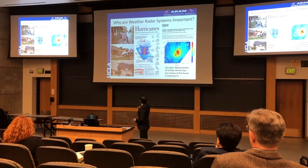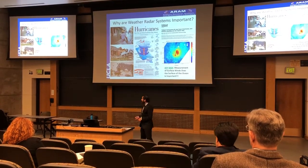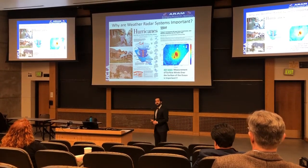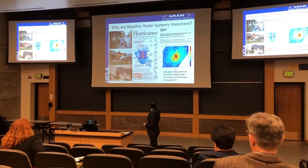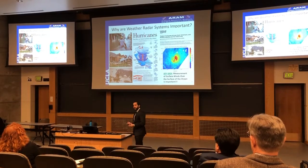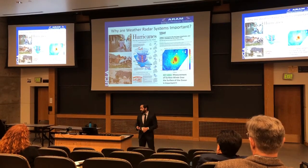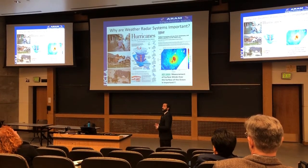So why are weather radar systems important? Well, we know that hurricanes can cause damage to cities. They can flood cities, overturn cars, and even flood entire communities. So it's important to be able to determine when these hurricanes are coming, and to give the citizens ample warning for them to be able to evacuate. One connection to hurricanes is near-surface winds, so if we're able to measure and map the near-surface winds, we might be able to determine when hurricanes would be approaching and give ample warning.